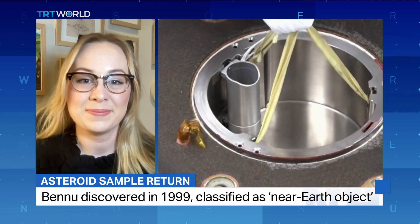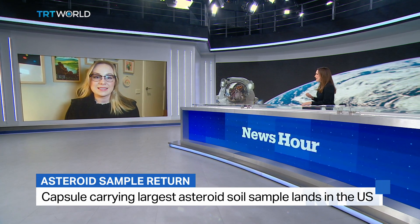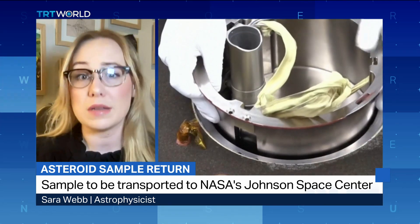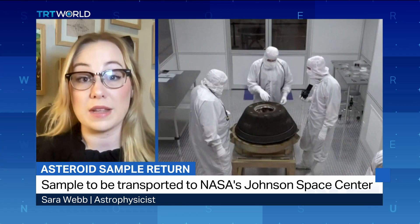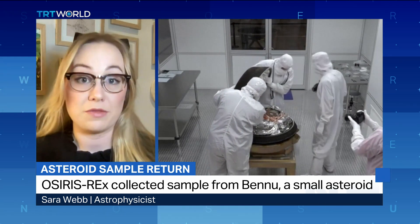NASA scientists say this Bennu asteroid has an outside chance of hitting Earth in the next 300 years. How real a possibility is that, and what would be the impact if it did? Statistically, there's about a one in 2,700 chance that it might hit the Earth — pretty slim odds, but it's not zero. Bennu is quite big at about 500 metres wide; it's taller than the Empire State Building. So if it were to hit the Earth, it could cause quite significant damage.